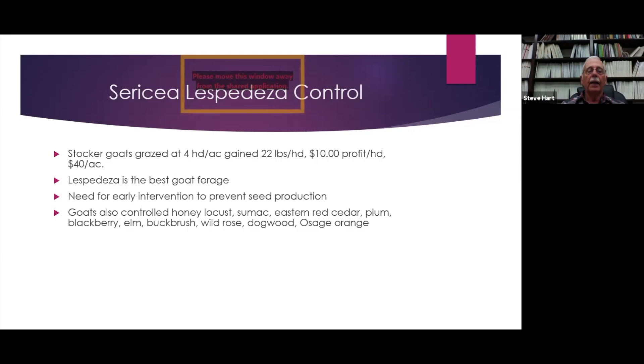Lespedeza has to be one of the best goat forages. Unfortunately, people wait until they're eaten up with Sericea lespedeza, and it's seeded and reseeded, so you have a seed bank that provides Sericea indefinitely. On the Kansas project — done around 1997 to 1999, before digital cameras — the goats also controlled honey locusts, sumac, and red cedar. When we turned the goats off the trailer, they went past everything else we thought they would eat straight to the red cedar, and killed about 96% of it in two years.